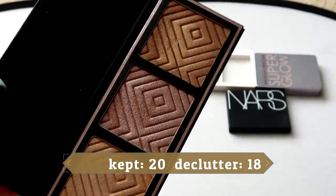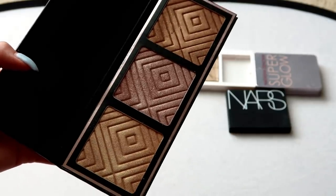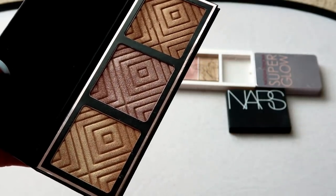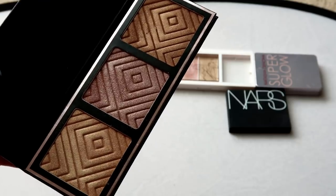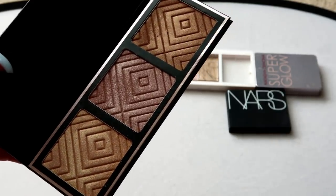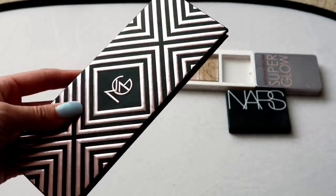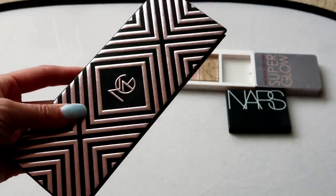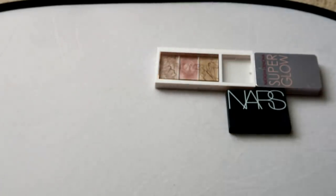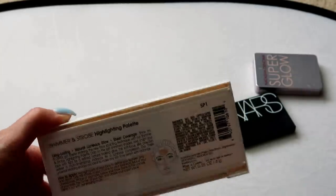I have this one from Makeup Geek — the collaboration with Kathleen Lights. It's a really pretty palette, but I don't think it's the greatest for my skin tone. Even these two shades are a little dark for me even when I'm tanner. I really do enjoy Kathleen Lights, but I'm just not reaching for this enough, so it's going in the pass pile.